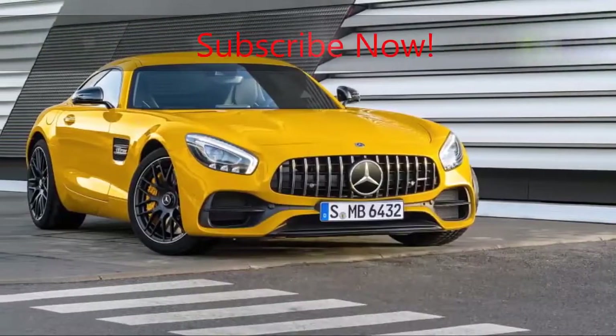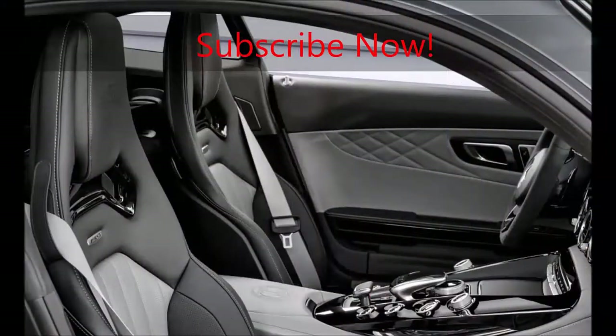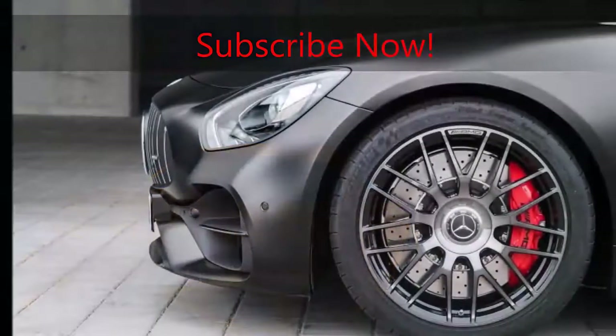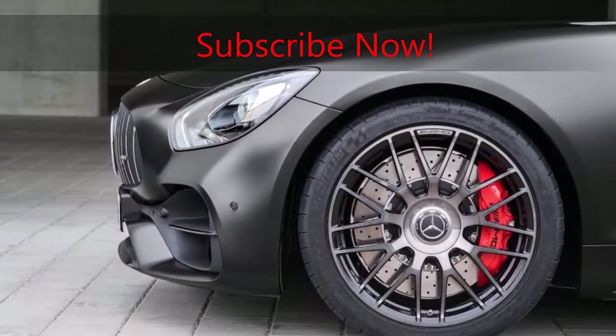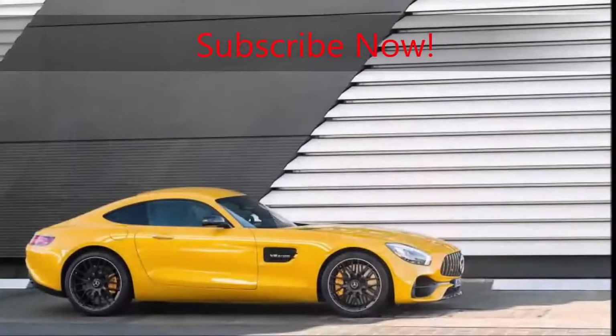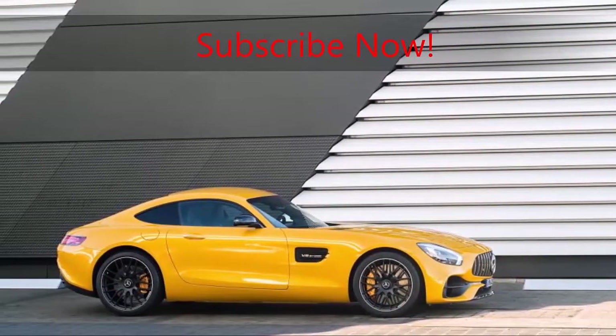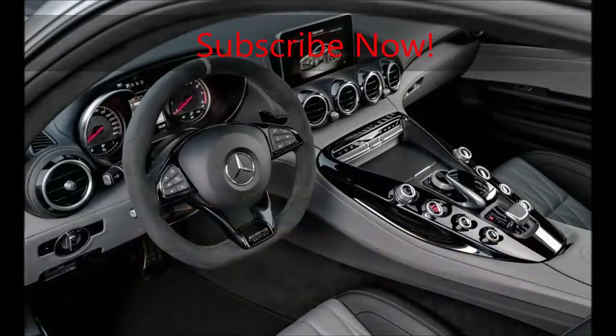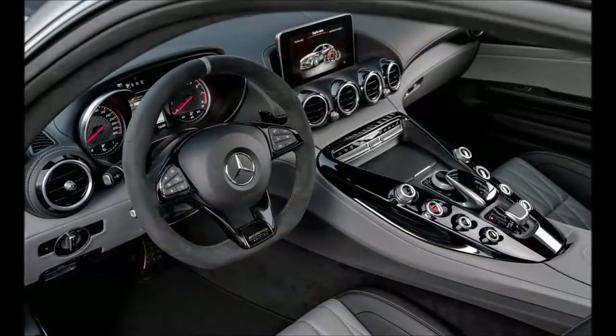The AMG GT C will launch with a special model dubbed Edition 50, finished in matte graphite gray Magno with black chrome trim and wheels. Its interior features black and gray leather with quilted upholstery and micro suede wrapping the steering wheel. The Edition 50 will be offered as both a Roadster and a Coupe in quantities of 50 each.